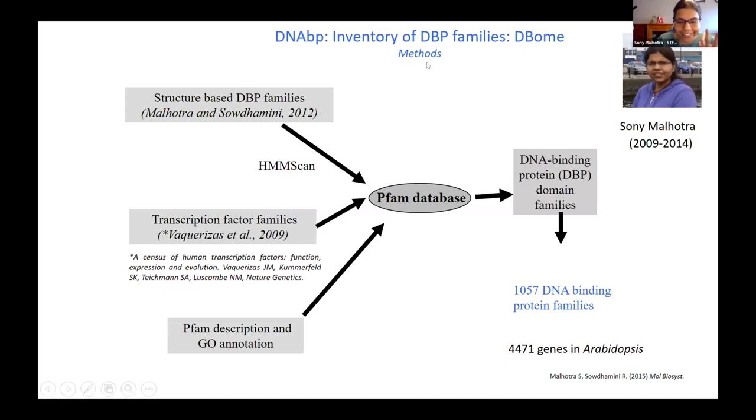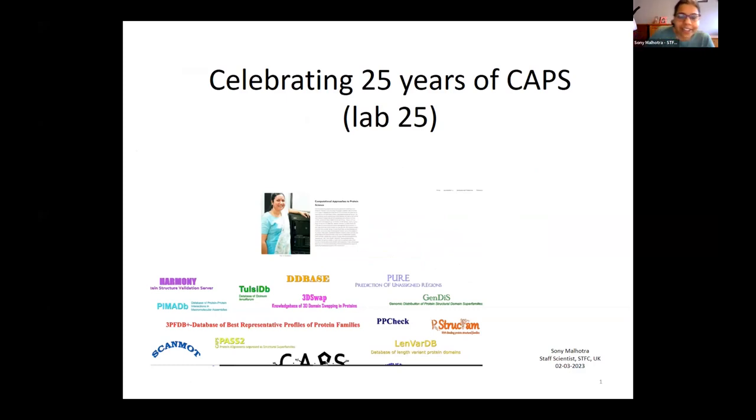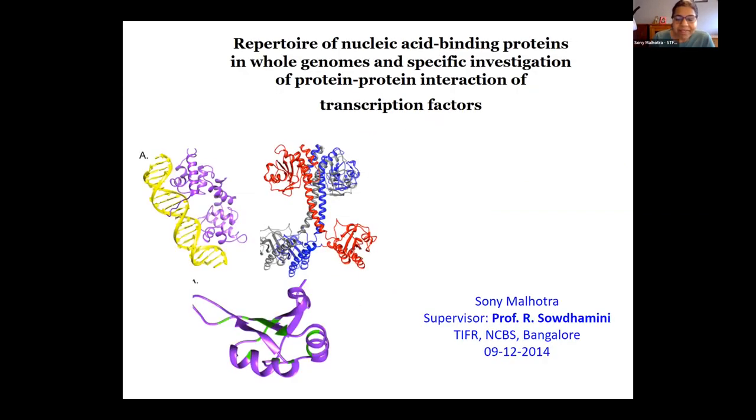Sony: Thank you, ma'am — beautiful memories from 13 years ago. Sony was in the lab from 2009 to 2014. When ma'am said we're celebrating 25 years of CAPS, the first thing that came to mind was 'Lab25' as well. It was a very beautiful time — I owe my academic journey and even my personal journey to the lab, as my husband is also a gift from the lab.